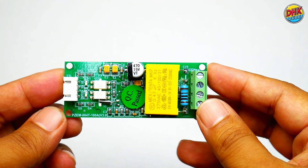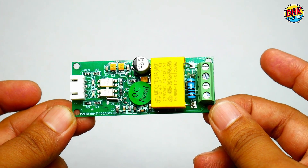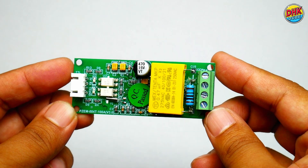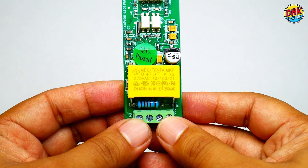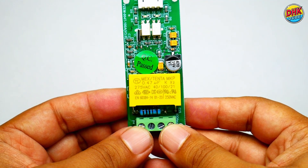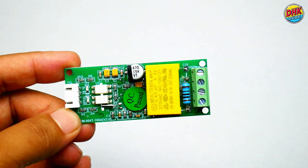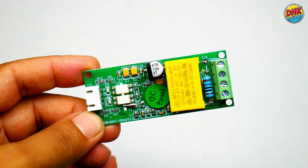This module provides accurate measurements for voltage, current, power, and energy consumption. Compatible with microcontrollers like Arduino, ESP32, and Wemos D1 Mini, making it ideal for IoT applications. This PZEM-004T module offers real-time data, perfect for dynamic energy tracking.